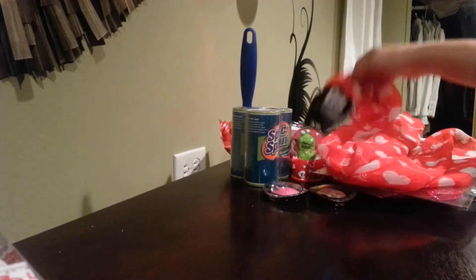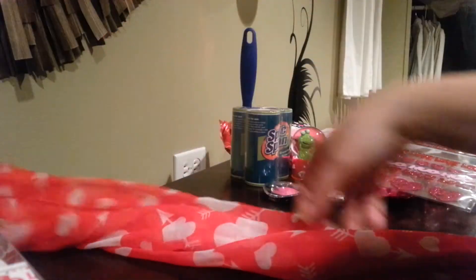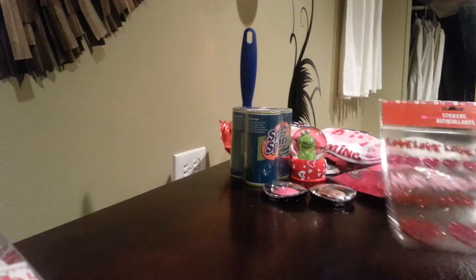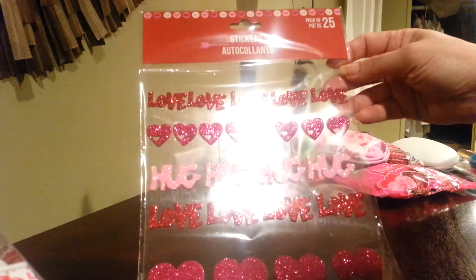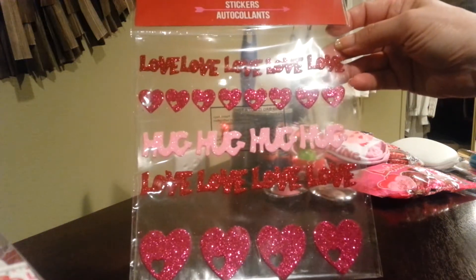I grabbed a Valentine's Day scarf in red and white. It's got hearts with arrows. Some stickers — it's red, it's got pink and a lighter shade of pink. It says "love," and it has bigger size hearts and smaller size hearts.